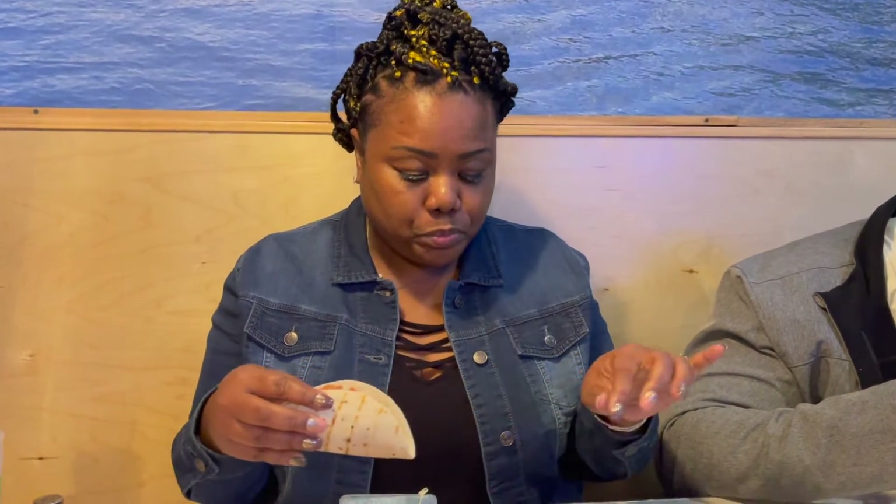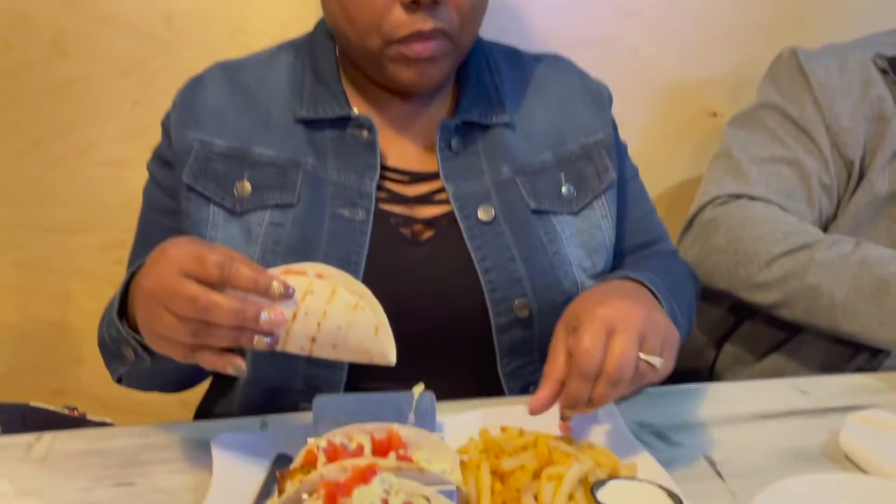It tastes like the fish is very tender and it's seasoned so good. The seasoning got bursting in my mouth and then it has tomato on it and it has some specialty sauce. It is really, really, really good.